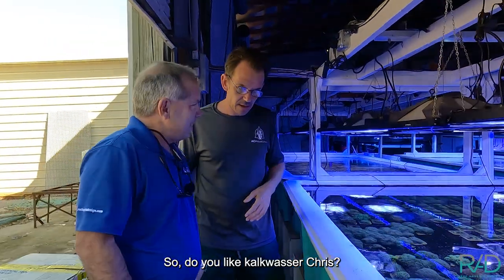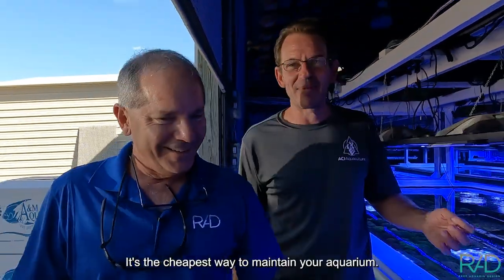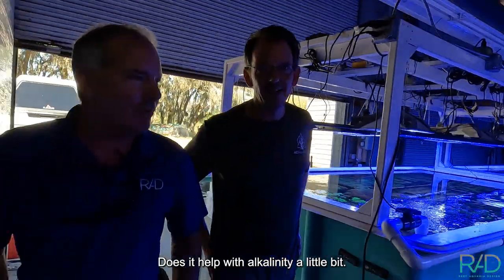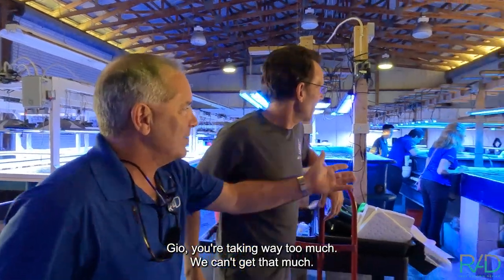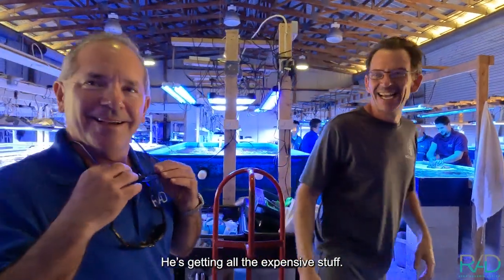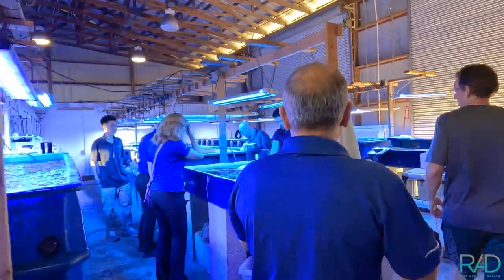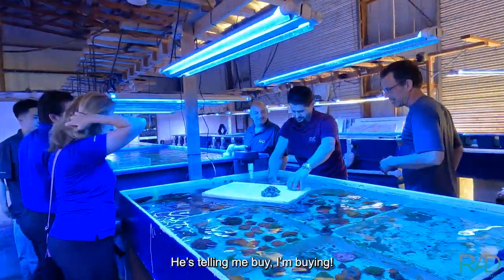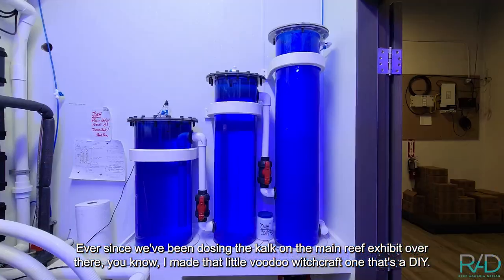Do you like calc washer, Chris? Just a little bit! It's the cheapest way to maintain your aquarium. Does it help with alkalinity? Just a little bit. Since we've been dosing the calc on the main reef exhibit over there, I made that little DIY voodoo witchcraft one. I like your thought process on it.